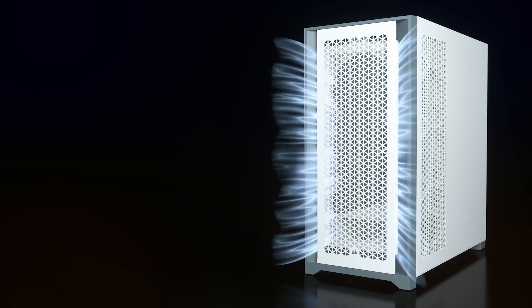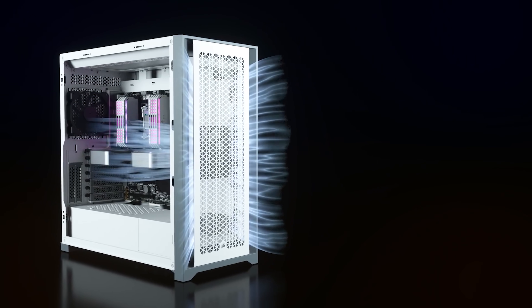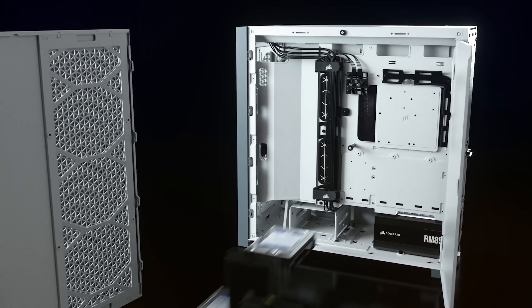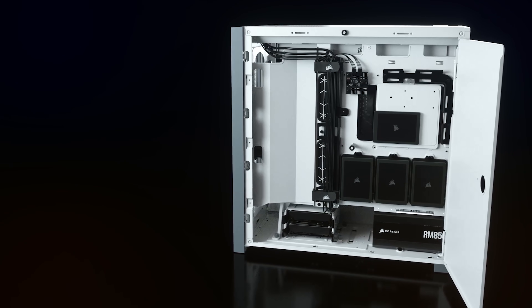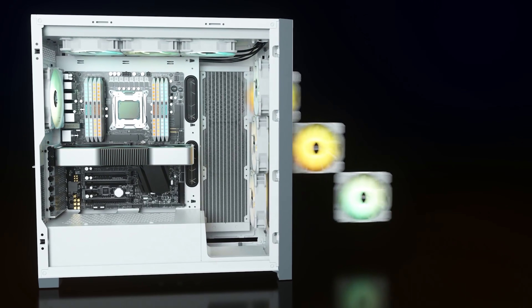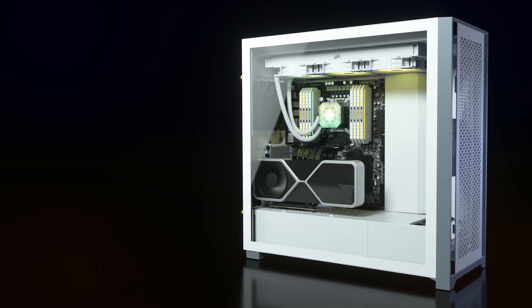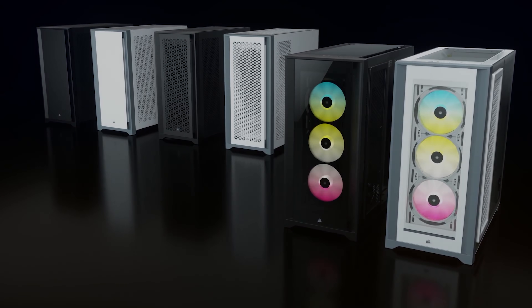The all-new 5000D mid-tower airflow case from Corsair features an optimized front panel for maximum ventilation, while the integrated cable management and tempered glass side panel means you can show off more of your components and not your cable mess. To see the full list of specs and to learn more about the 5000D's flexible fan mounting options, perfect for both air cooling and water cooling enthusiasts, follow the sponsored link in the description below.